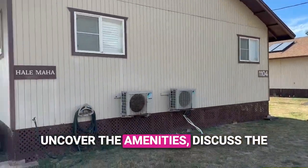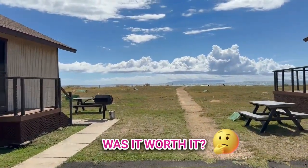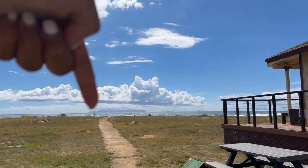We'll uncover the amenities, discuss the pros and cons, break down the costs from accommodation to car rental, and answer the big question: was it worth it? Stick around as we unravel the wonders of Kauai and navigate the intricacies of this military base getaway.